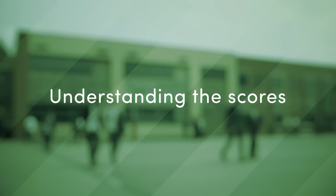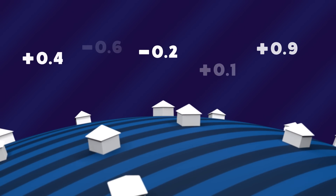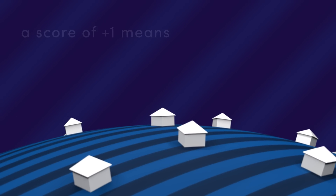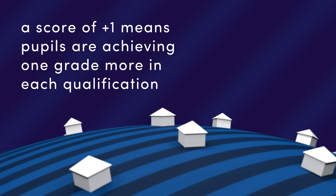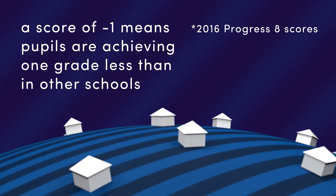A school's Progress 8 score is usually between minus one and plus one. Plus one means that pupils in that school are achieving, on average, one grade more in each qualification than similar pupils across the country. Minus one means that pupils are achieving one grade less.